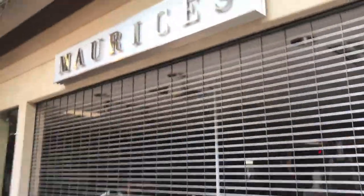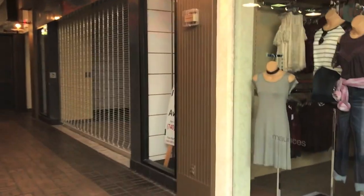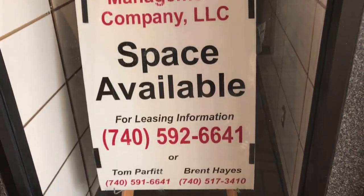Maurice's was special because it was the only Maurice's I know of that had guys' clothing. I don't think they do anymore, but ten years ago they did. And if you'd like to open a store here, there you go. I'm not sure what this store was — I couldn't make it out from the label scar there.